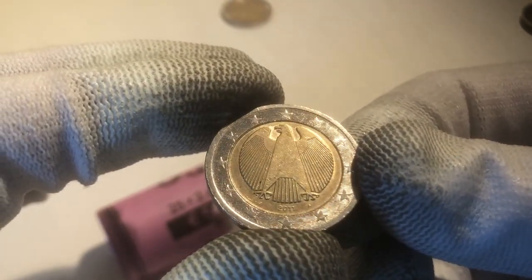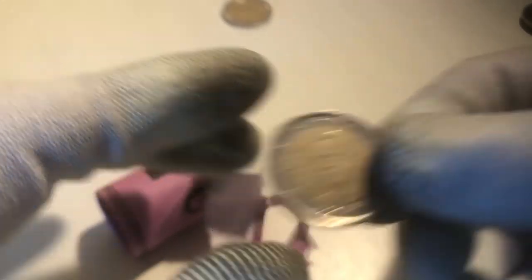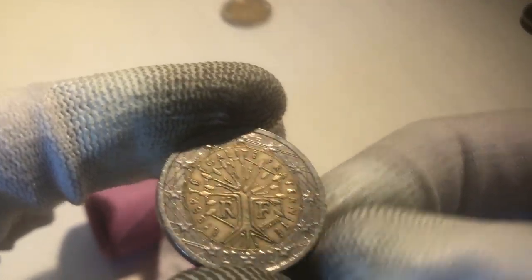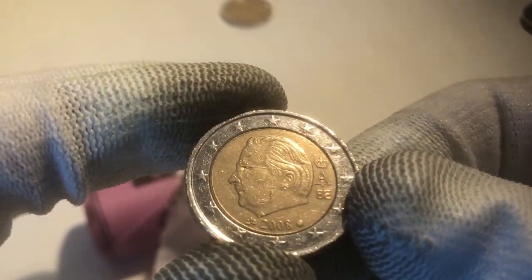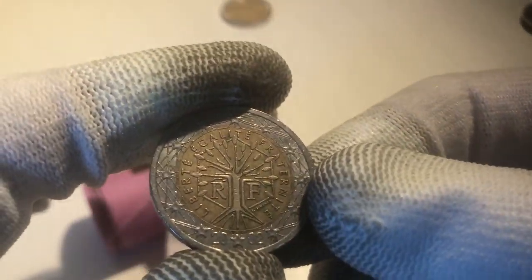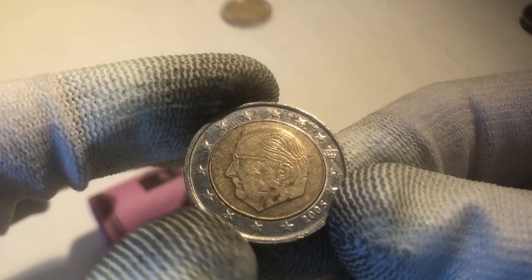Here we've got a coin from Germany from the year 2011. The next one is from Belgium from the year 2007. We continue with a coin from Spain from the year 2001. The next coin is from France from the year 2002. Here we have a coin from Belgium from the year 2008. The next one is from France from 2002. We continue with a coin from Belgium from the year 2005.